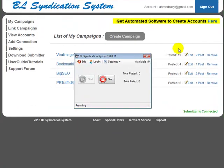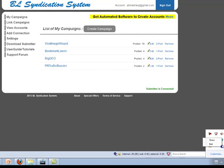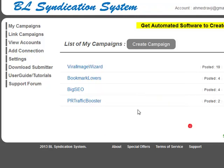The submitter runs minimized — that's the Bookmark Lovers syndication system running right there. There's really not much to it once configured: add your accounts, add your campaigns, add your posts, link your campaigns, and watch the system work its magic. Please only sign up if you're really going to work the system — sign up to your connections, add them, add your campaigns, link them, download the submitter, and that's all you've got to do.